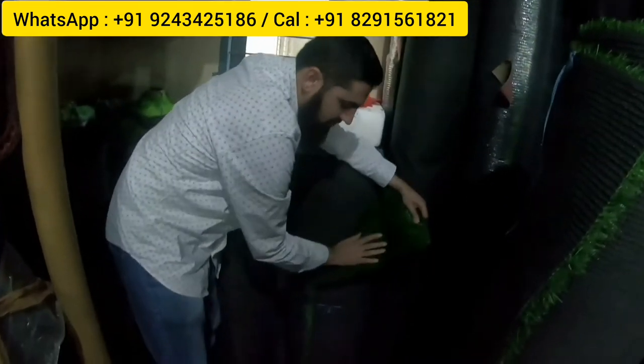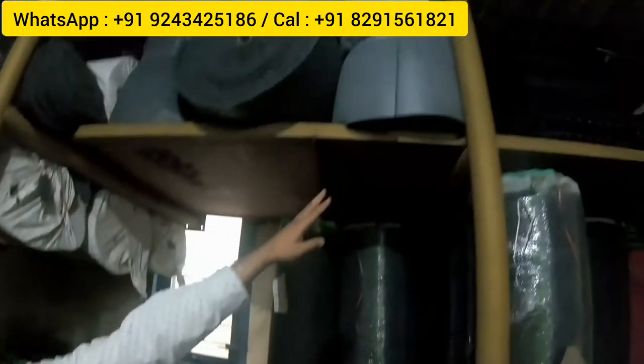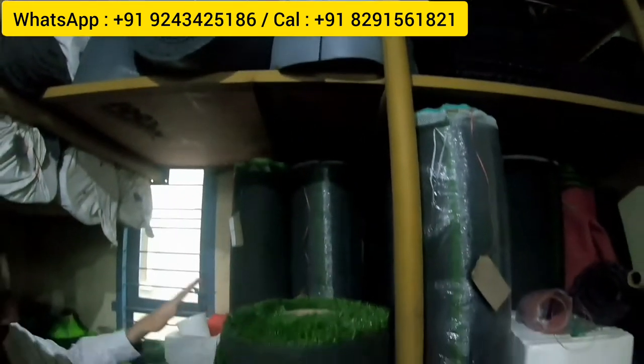The 35mm artificial grass is 55 rupees per square foot — noticeably thicker. The 50mm variety is 75 rupees per square foot — very plush to the touch. There is also a 40mm option at 65 rupees per square foot. Artificial grass is available in widths of six and a half feet, four feet, two feet, and one meter, so the right width can be recommended based on the customer's requirement.